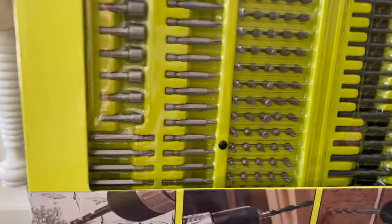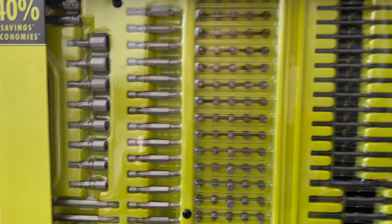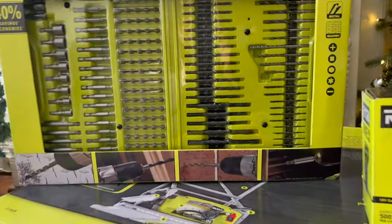And then this is just awesome — look at all these different drill bits. I probably didn't need this, but the fact that it's all nice and neat and tidy in there is very, very exciting. Can't wait to use all of these.